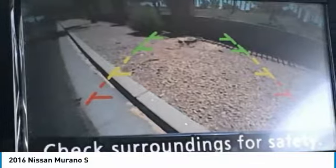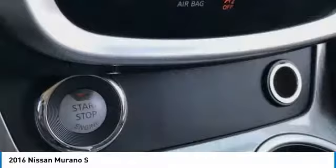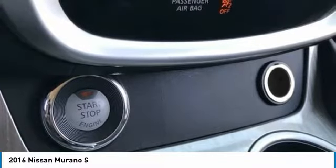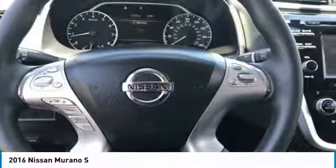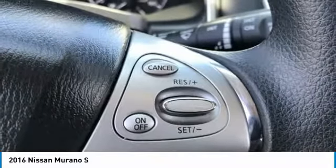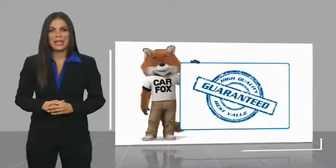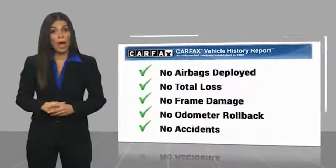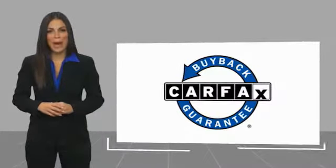Come take a test drive today. Here's another high-quality vehicle with a Carfax Vehicle History Report. Be sure to find a complimentary copy of this report online or contact the dealership. This vehicle qualifies for the Carfax Buyback Guarantee.